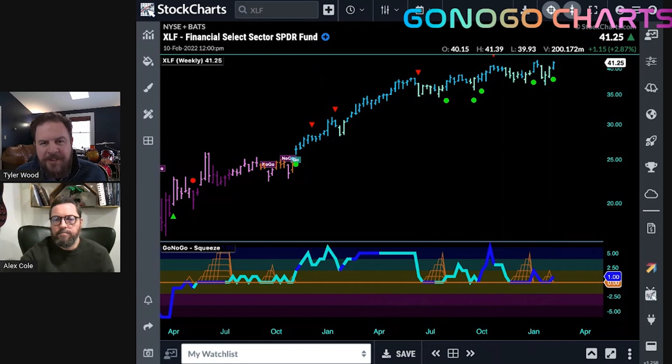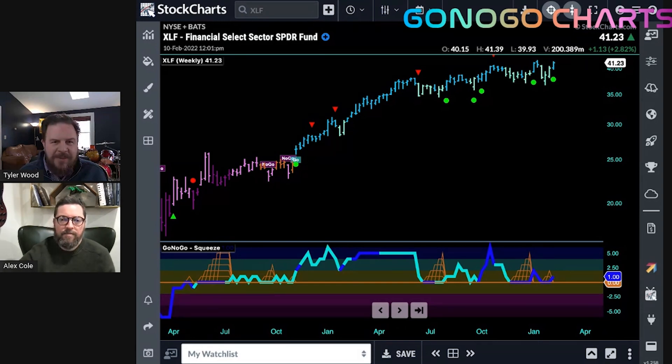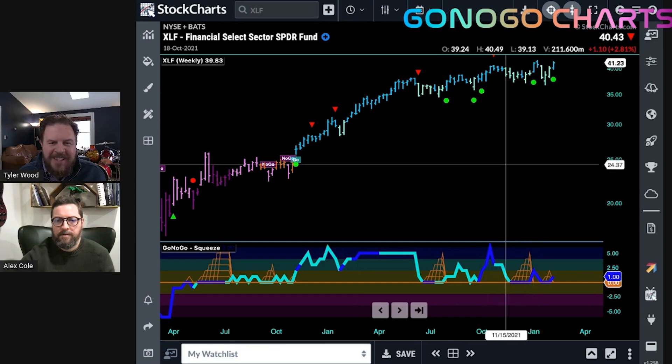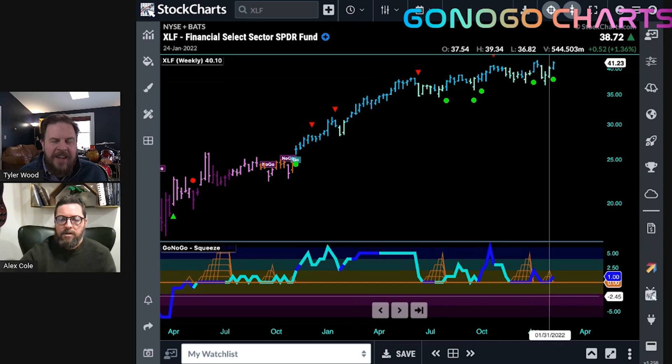It makes sense that lending institutions — banks — would do well in a higher rate environment, as they profit off that difference in their lending practices. There's an interesting divergence happening between price making new highs and the momentum oscillator making lower highs as we get to these levels. From a classical technical perspective, what does that tell you when you're seeing that kind of divergence?